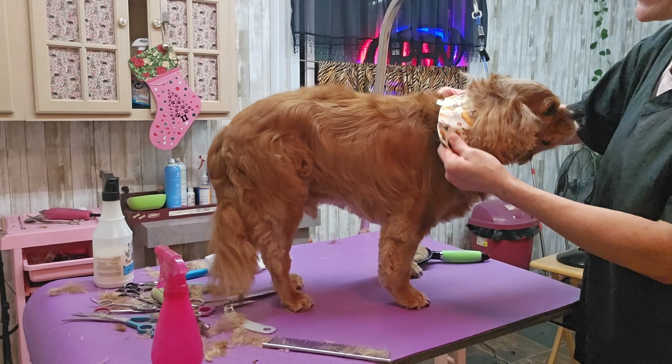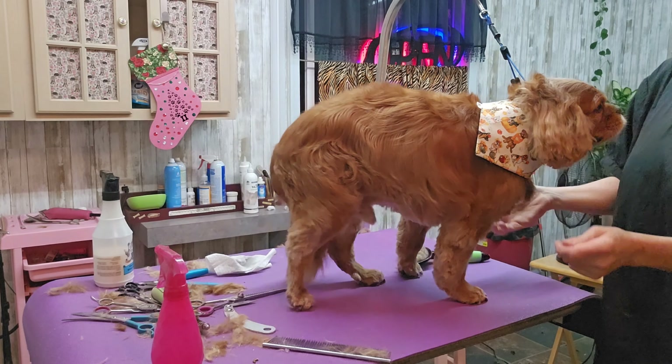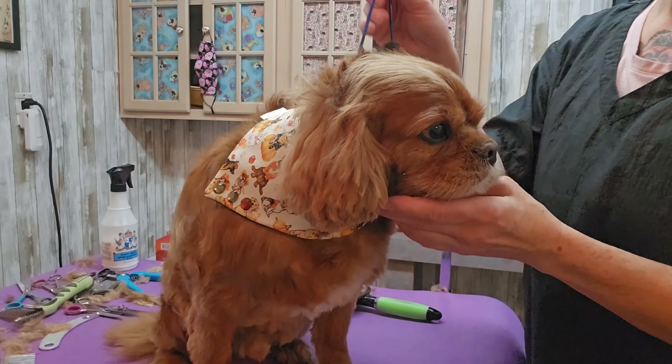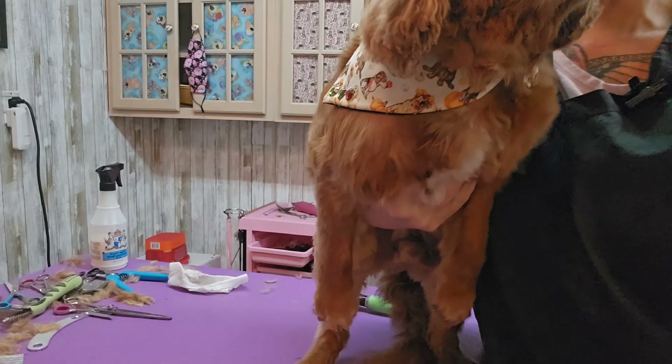It's probably a lot easier to learn how to groom now with the internet. When I learned, you learned by screwing up — there were some books and every once in a while you'd go to a seminar, but you mostly just did what everybody else around you was doing.